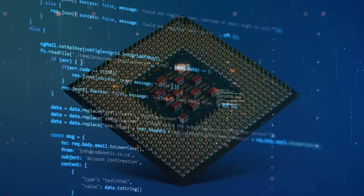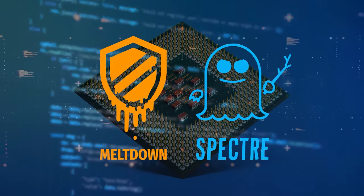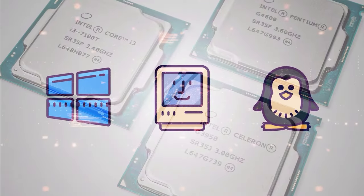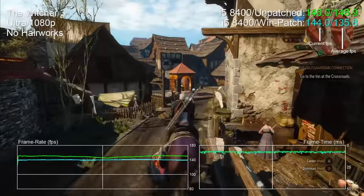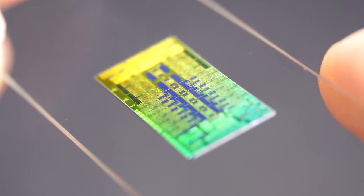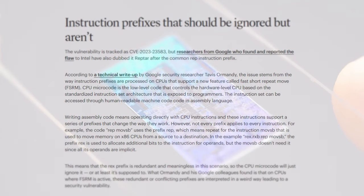Many of us heard about processor vulnerabilities for the first time in 2018 when Spectre and Meltdown were found. These loopholes affected almost all processors and systems that existed at that time, and the patches designed to fix them would hurt the system's performance. Since then, new security issues started popping up like never before. And just the other day, another vulnerability called Reptar was discovered, which can cause current Intel processors to fail.